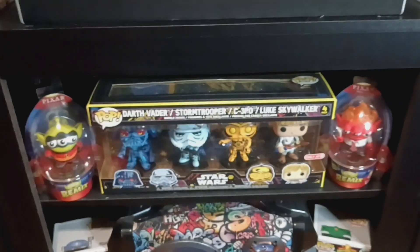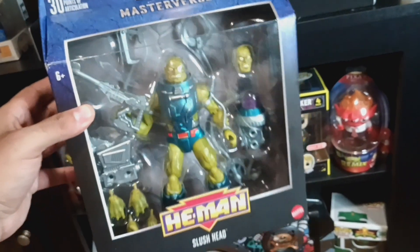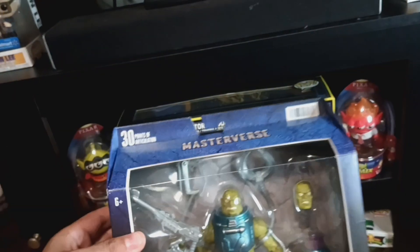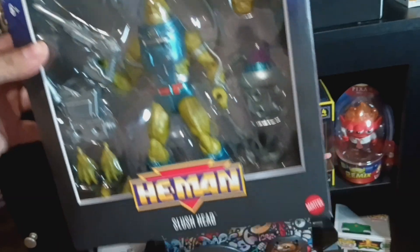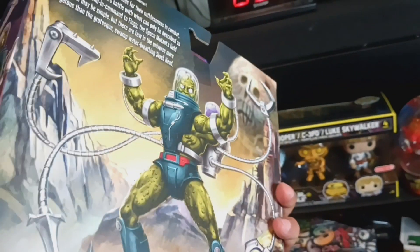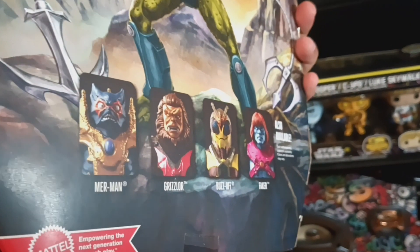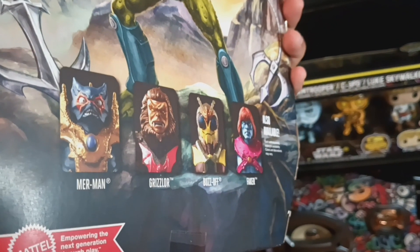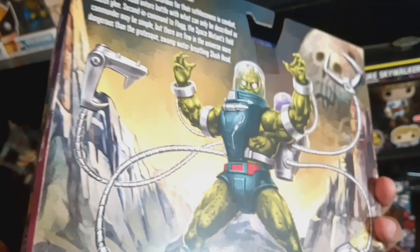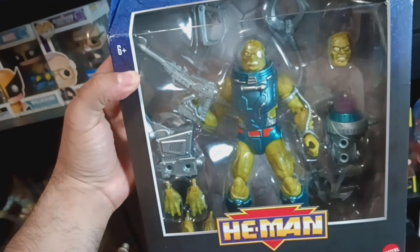I also got lucky — the Target employee was very sweet and nice enough to go in the back and check. They had one more Slush Head left, so I got lucky and got myself a Masters of the Universe He-Man New Adventures Slush Head. Look at the amazing artwork on the back! I still need Merman, Grizzler, and Faker, but the artwork is amazing. I got me a Slush Head!